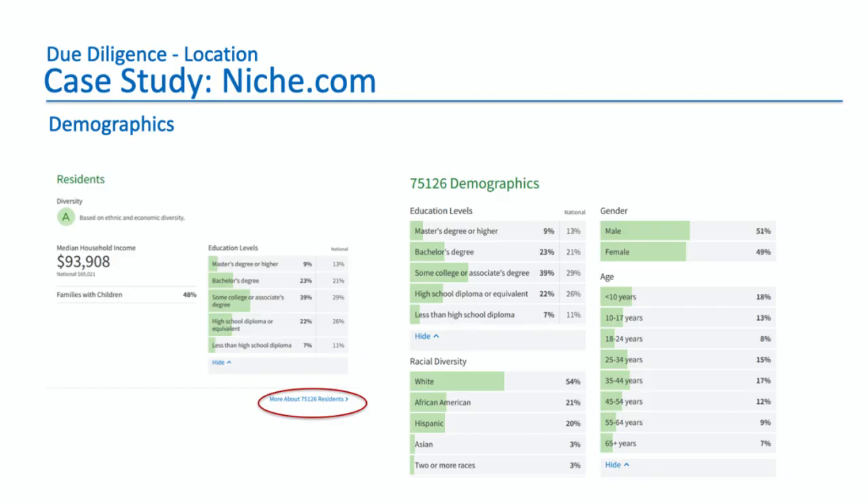What percent are owners versus renters is something you should really hone in on. I'd like at least 60% owners, preferably more. The average household income is close to $94,000, which is way above the national average — maybe 50% more than the national average. Families with children are 48%, which is great and makes for a very stable community. And the education level shows most people have had some college, an associate's degree, or more — bachelor's and master's degrees.